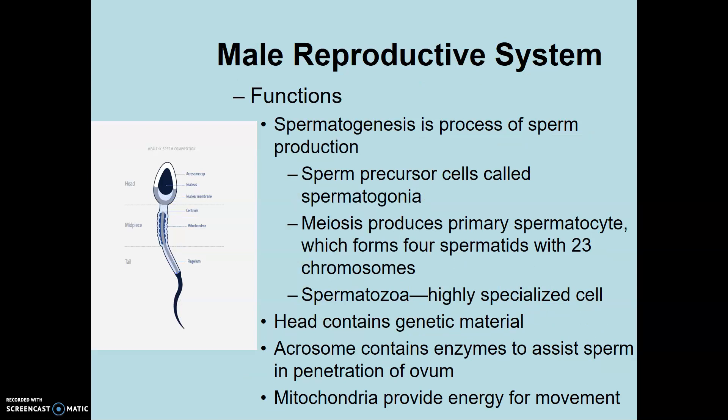Going back to the testes — what's made in there? Sperm. The process is called spermatogenesis, and it produces sperm through a meiotic cell division. At the end of meiosis, there is the potential of having four individual cells. In oogenesis — the production of ova — one of the first two cells didn't survive; we called that a polar body. Then after the second meiotic division, another one didn't survive.